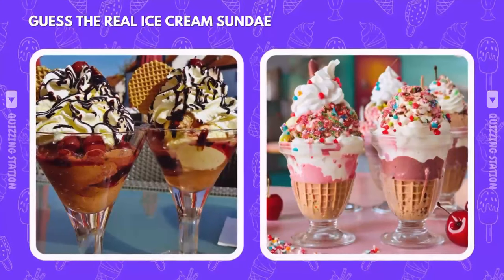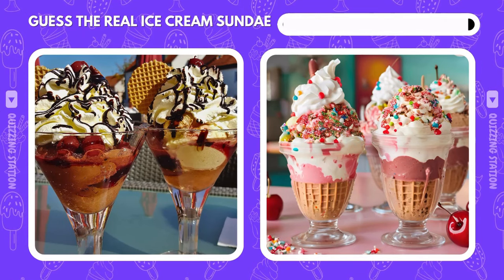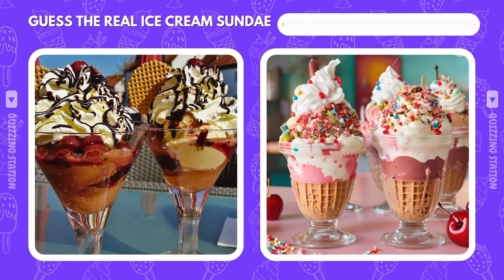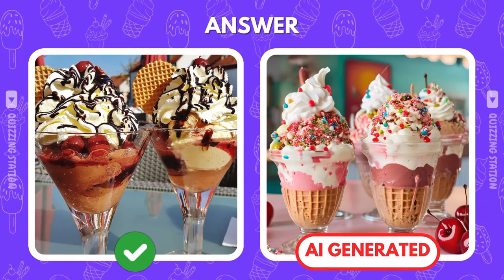Sundae time! Which ice cream sundae would you dive into? The correct answer is the left. Bet the AI didn't fool you this time.